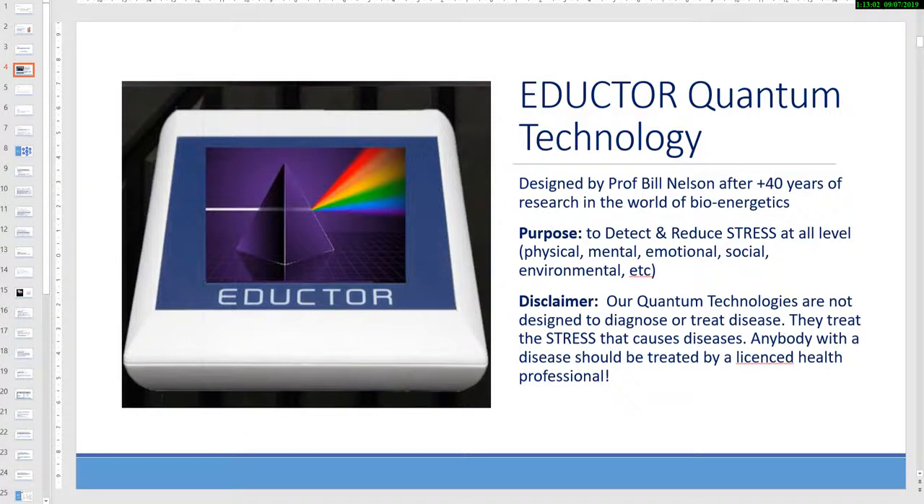The Eductor Quantum Technology has been designed by Professor Bill Nelson after more than 40 years of research in the world of bioenergetics. Their purpose is to detect and reduce stress at all levels: physical, mental, emotional, social, environmental, etc. What is important for us is that our quantum technologies are not designed to diagnose or treat a disease — they treat the stress that causes the disease.